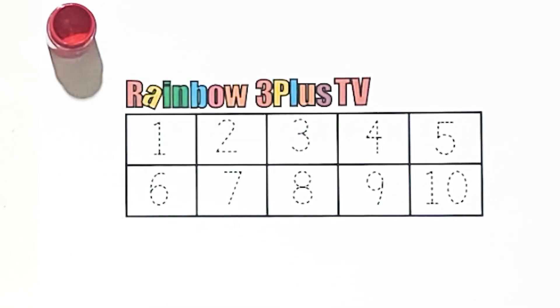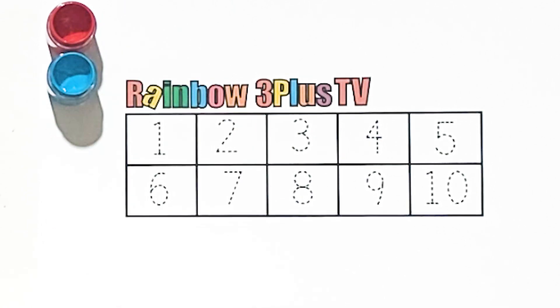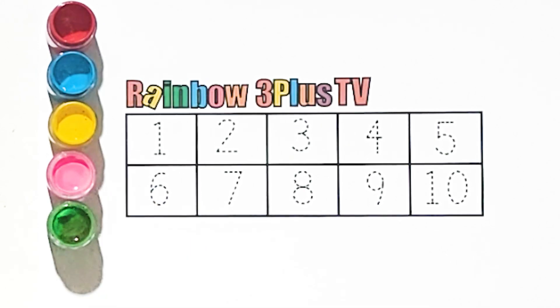Red color, blue color, yellow color, pink color, green color, brown color.